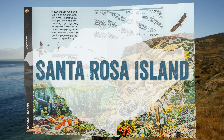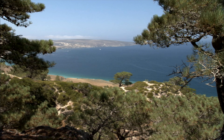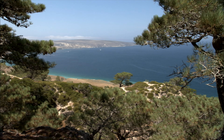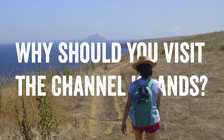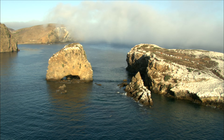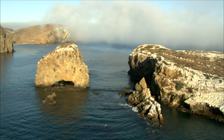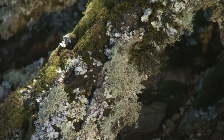Santa Rosa Island is a large and more remote island with long sandy beaches and advanced hikes. It is home to a grove of the rare Torrey pine tree species and is a great spot for birders. While it is only a short journey from the coast, it feels worlds apart from the hustle and bustle of daily life. It is home to 145 plant and animal species found nowhere else on earth.